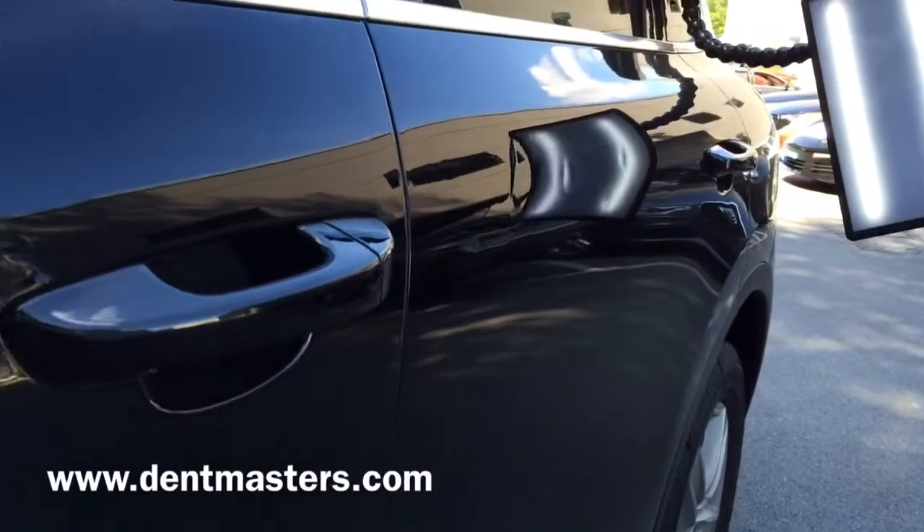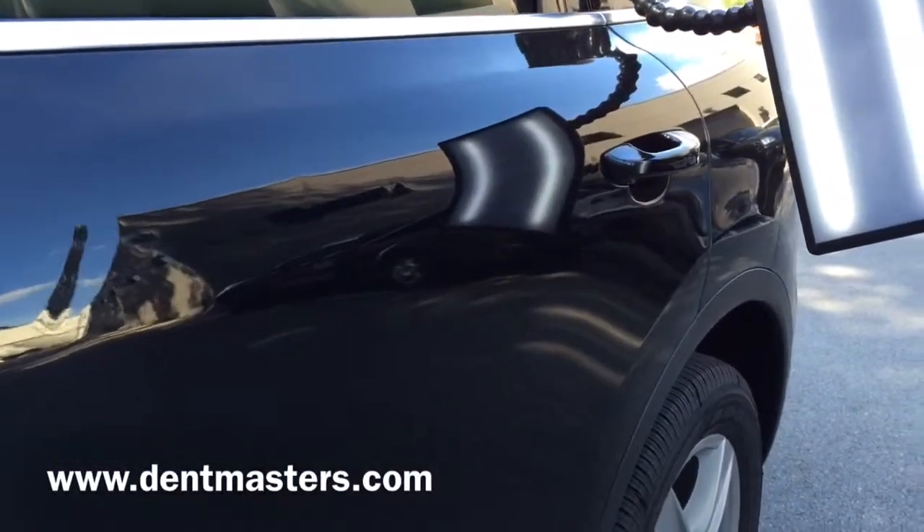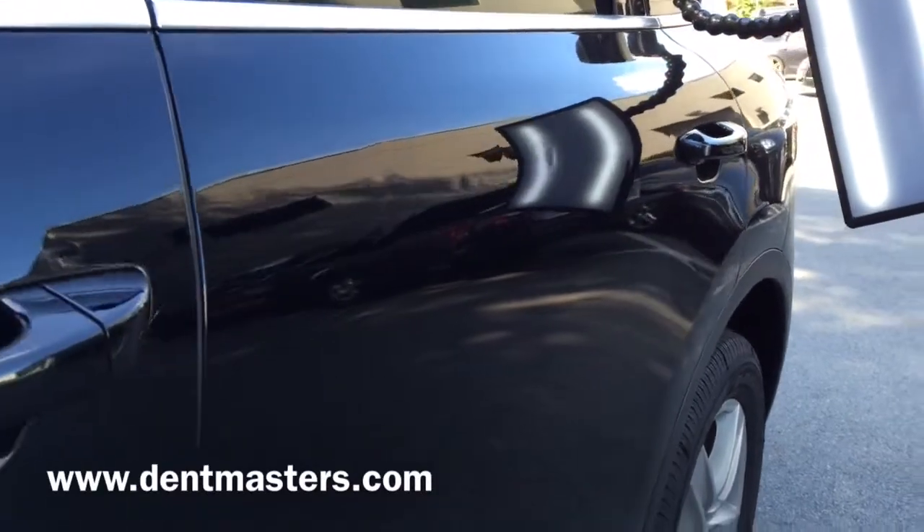As you can see, we got a bunch of little door dings all along that door, plus one pretty significant dent right up towards the front section of the door.